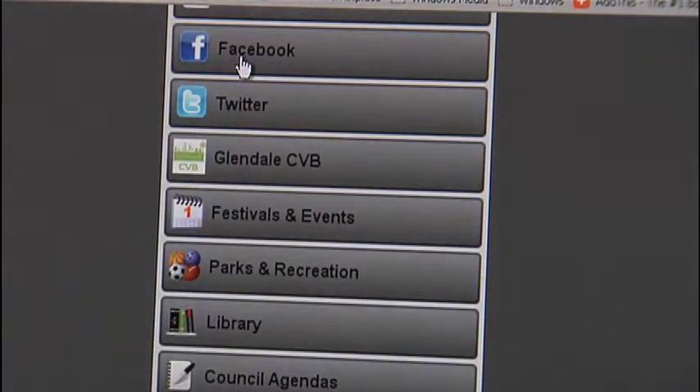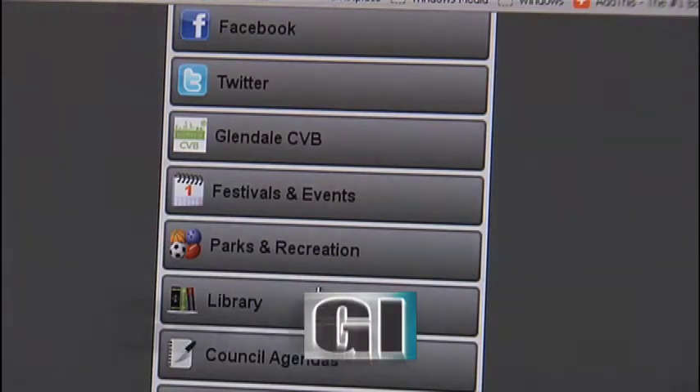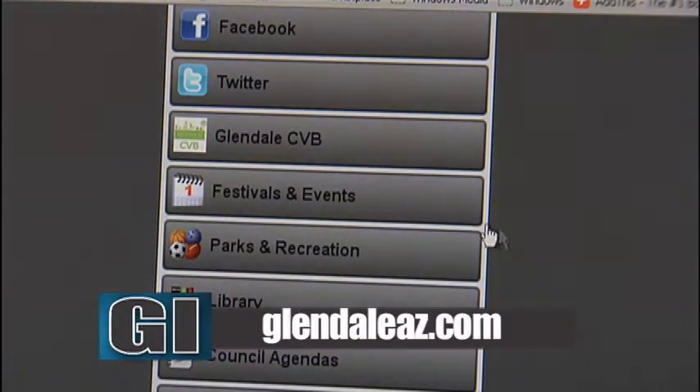One touch access to our Facebook, Twitter, as well as the Glendale CVV, festivals and events, parks and recreation information, library council agendas, one touch access to call the city, as well as directions on how to find us.